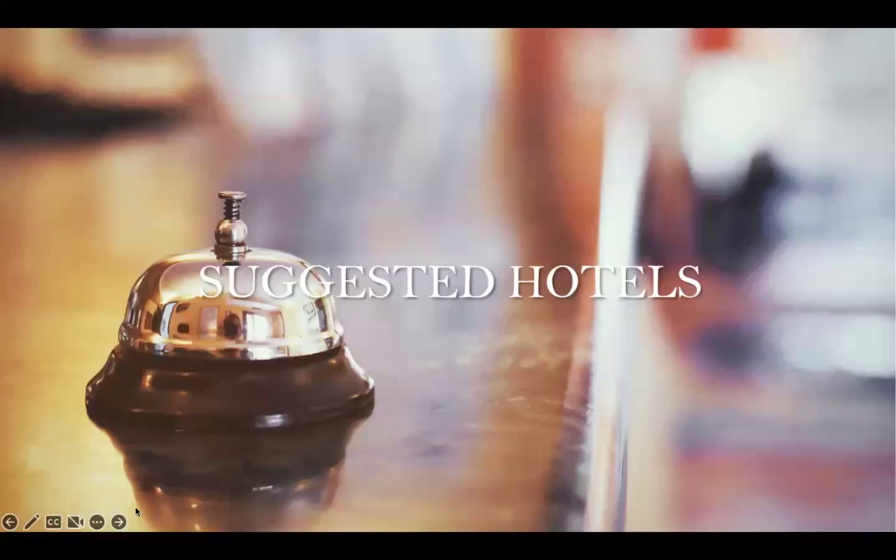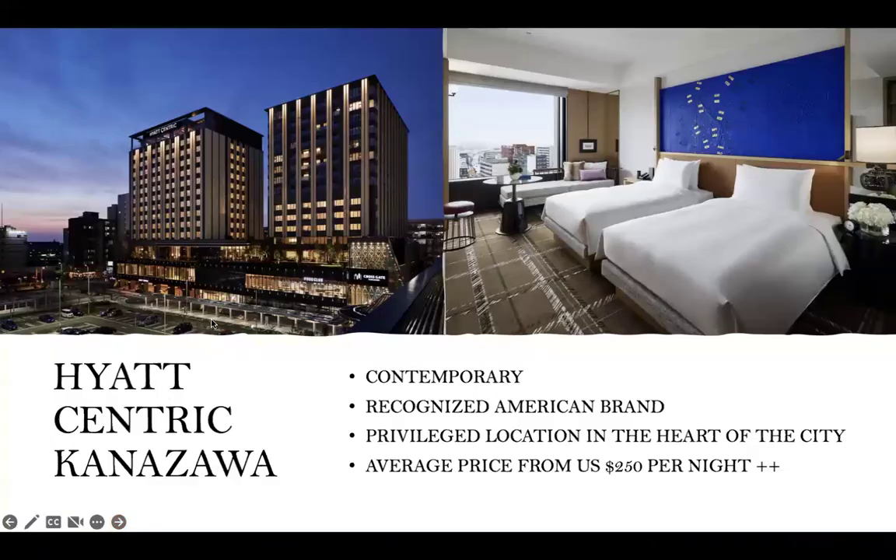For a rundown of suggested hotels in the area: the Hyatt Centric is an American brand, easily recognizable, very contemporary, with all of the Hyatt feel and services. It has a very privileged location in the heart of the city, with an average price from about $250 US per night and above.